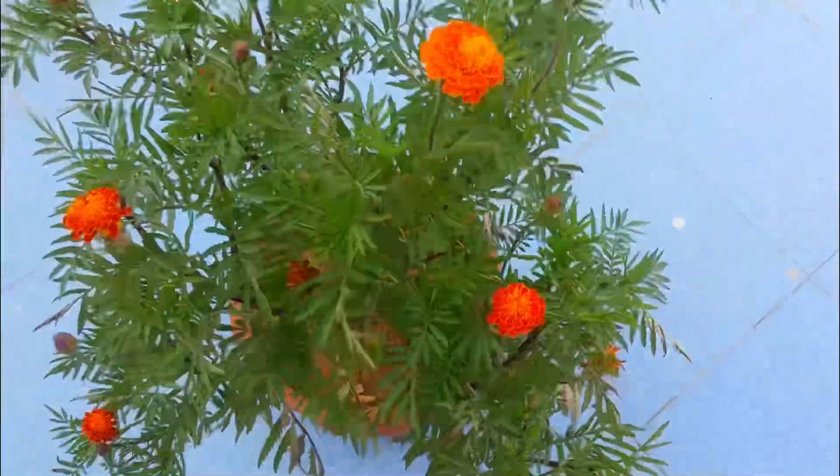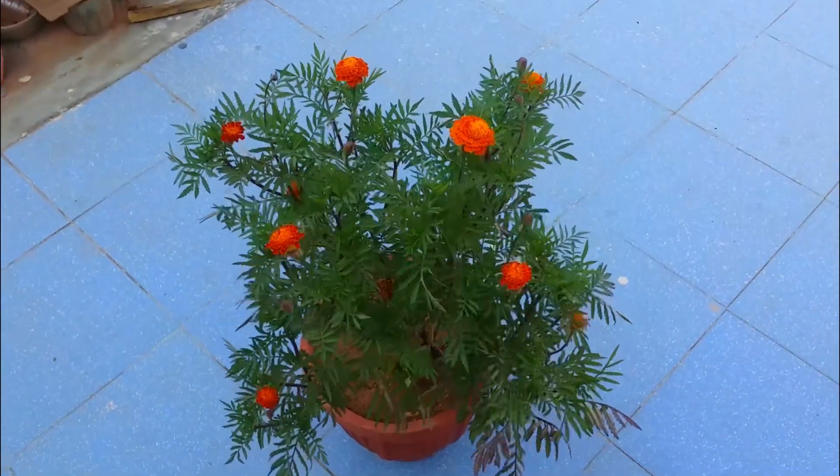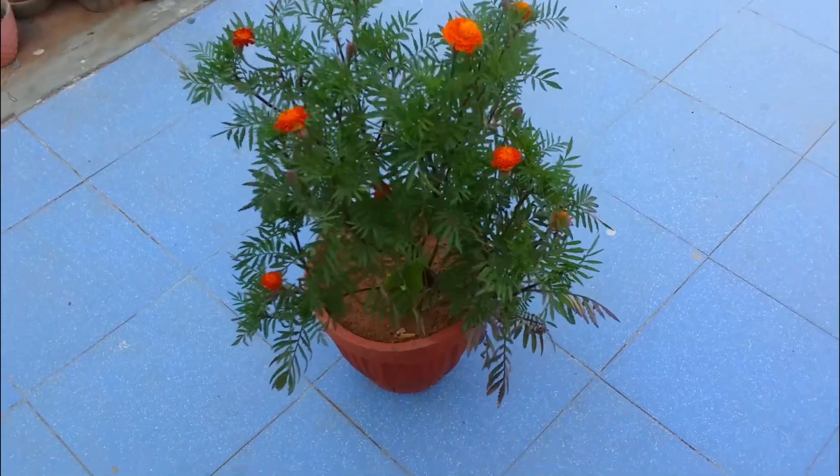This one was the first that dried out, and now it has given me some more blooms. Looks absolutely beautiful — imagine it was grown from one small tiny seed to such a huge and beautiful plant.